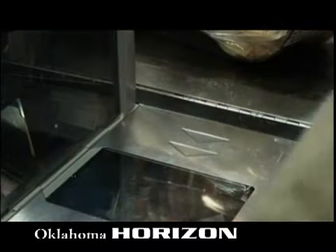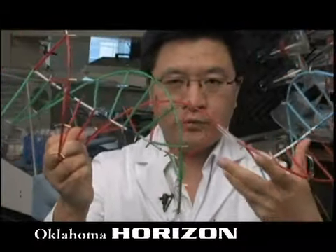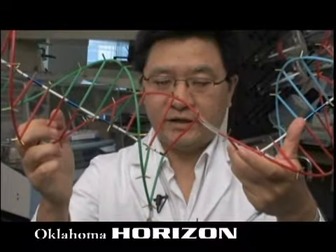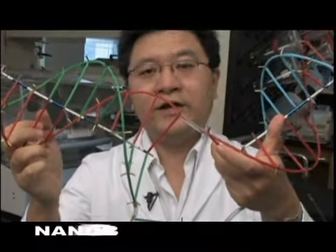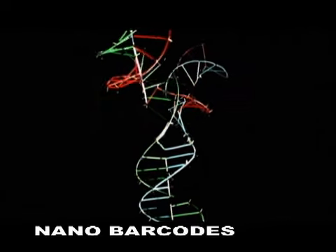It's very much like the barcodes you see in grocery stores. With this y-shaped DNA, you can build more complicated structures. Cornell University researcher Dan Luo is finding new ways to structure DNA, which makes the nano barcodes possible.